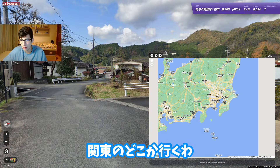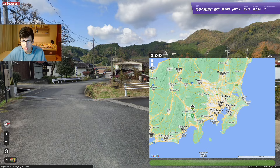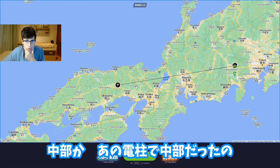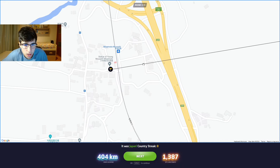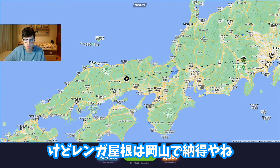I'll go somewhere around Kanto - let's say Yamanashi. No, it was Chubu! With those pole tops? I misread the pole tops. 'Miyamoto Musashi' was the name of the station. I guess the brick roofs make more sense for somewhere like Okayama.